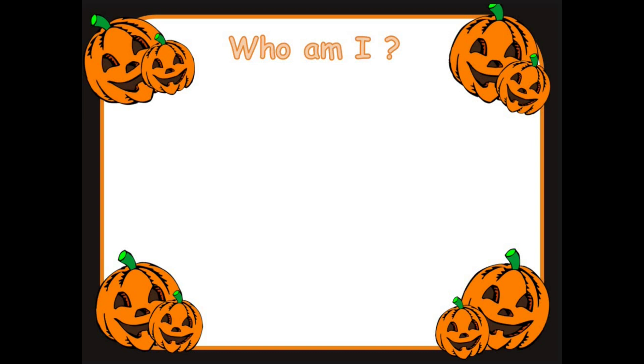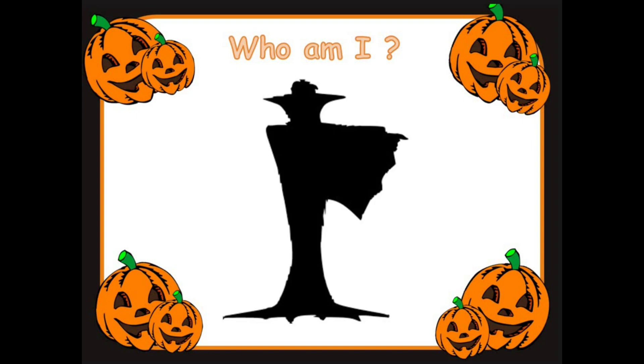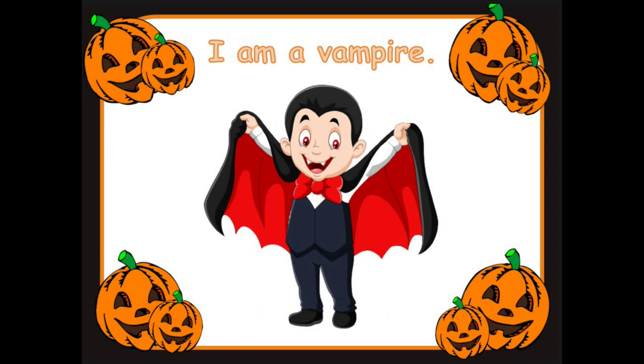Who am I? Good looking. Who could this be? Yes! Well done. It's a vampire. I'm a vampire. Well done, everyone.